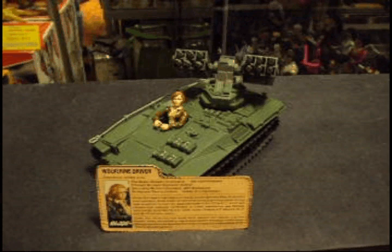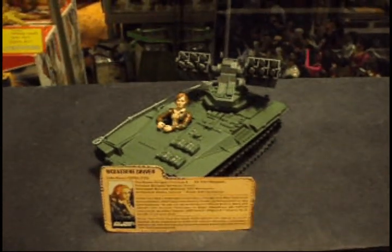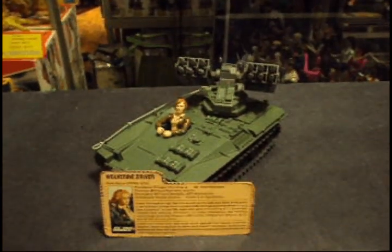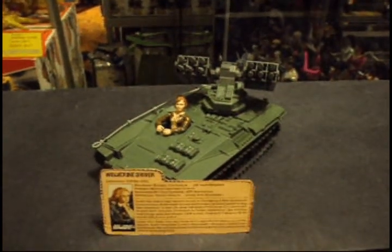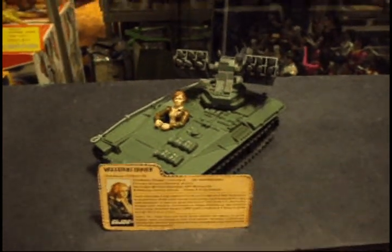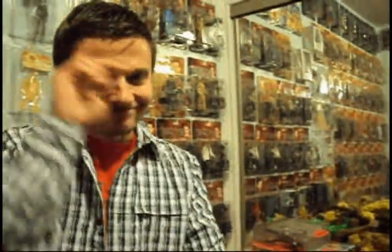Hi there, Plastic Junkie here with a new segment. This is actually my first vehicle I've ever bought — a vintage G.I. Joe. Well, 80s G.I. Joe. There's other G.I. Joes from the 60s, but now we're dealing with Real American Hero G.I. Joe. And look who's here — JoeNerd to help me.